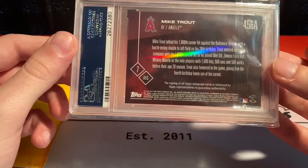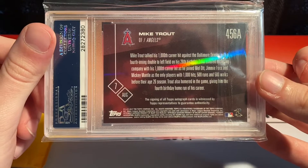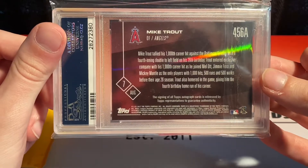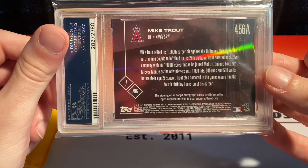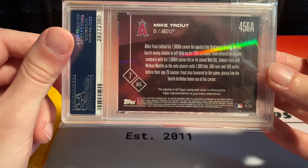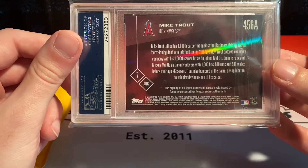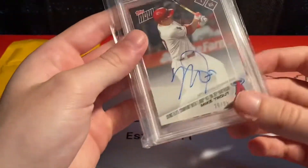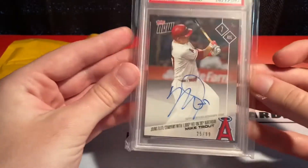Mike Trout tallied his 1000th career hit against the Baltimore Orioles with a fourth inning double to left field on his 26th birthday. Trout entered exclusive company, joining Mel Ott, Jimmie Foxx, Mickey Mantle as the only players with 1000 hits, 500 runs, and 500 walks before their age-26 season. Trout also homered in the game, giving him the fourth birthday home run of his career. Super awesome card — holy crap, I am so excited to have this.